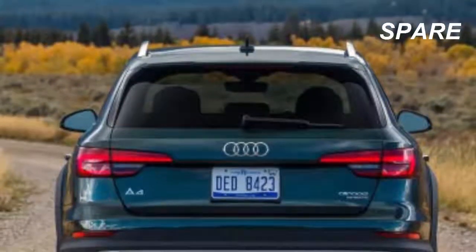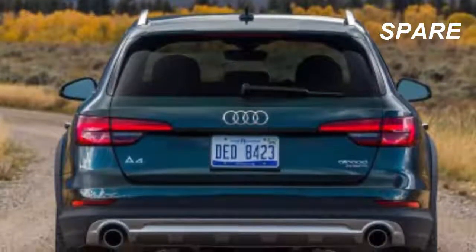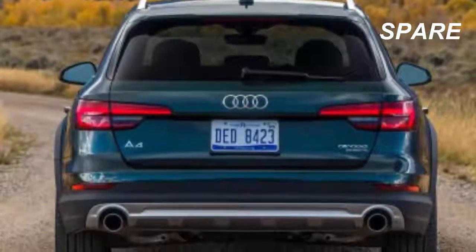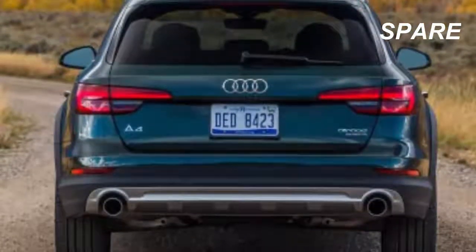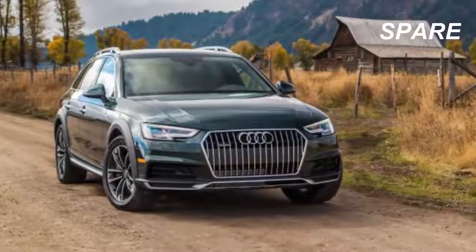Premium Plus models swap in LED headlights, Bang & Olufsen audio with a staggering 19 speakers, rear automatic emergency braking, and keyless ignition with a hands-free trunk release that requires only the kick of a foot under the rear bumper.